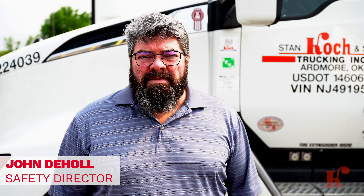Good morning, this is John DeHall with Cook Trucking Safety Director. As we're all aware, this week is the CVSA Annual International Road Check, which means law enforcement is going to be out in force doing inspections on trucks for the next three days.